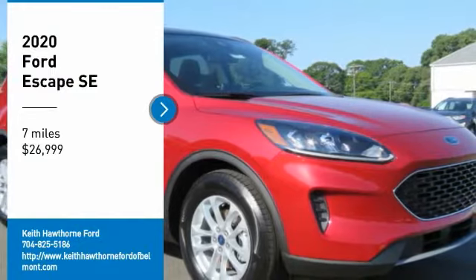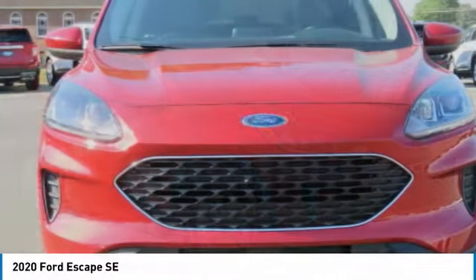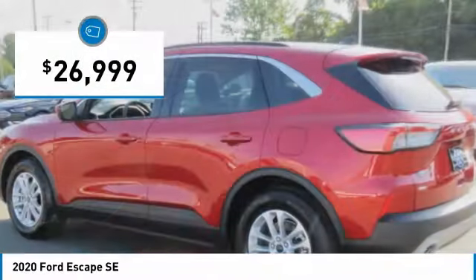Make a great choice today with the 2020 Escape. Gas engines flex, tow, sip and go with Ford Escape, and it is priced below $30,000.